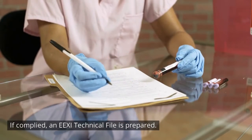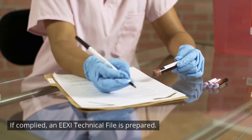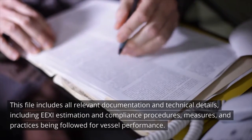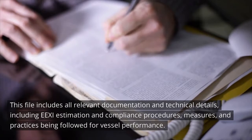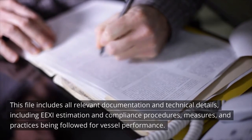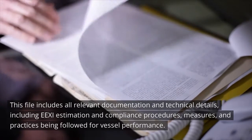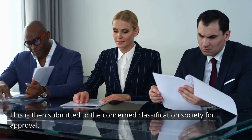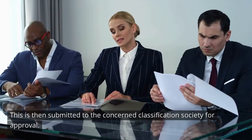If complied, an EEXI technical file is prepared. This file includes all relevant documentation and technical details, including EEXI estimation and compliance procedures, measures, and practices being followed for vessel performance. This is then submitted to the concerned Classification Society for approval.